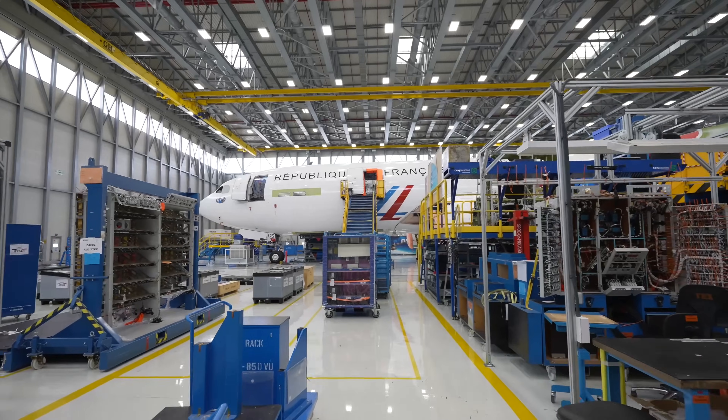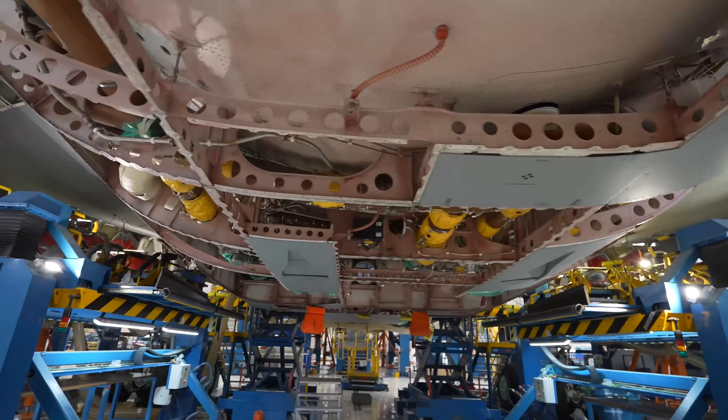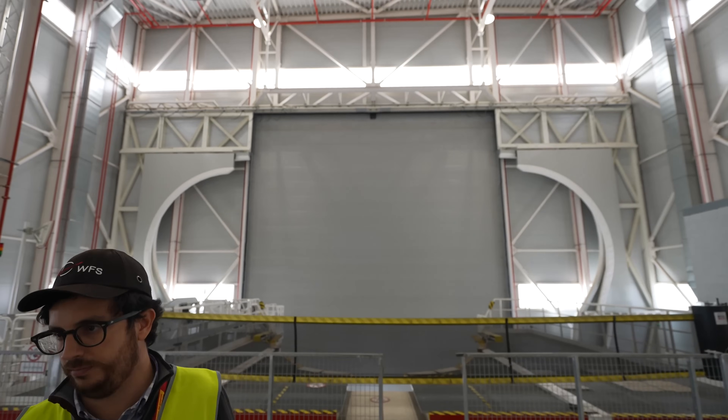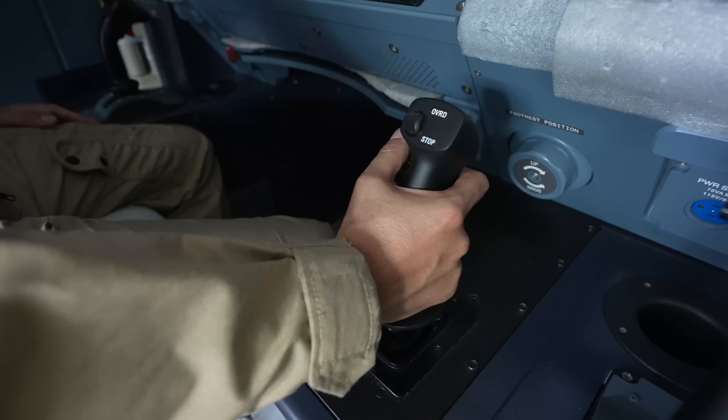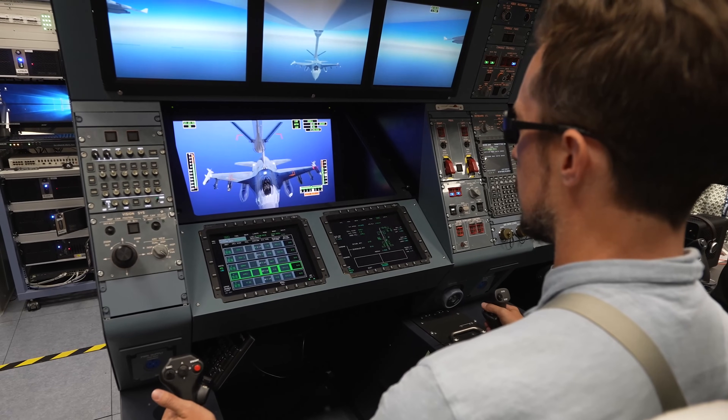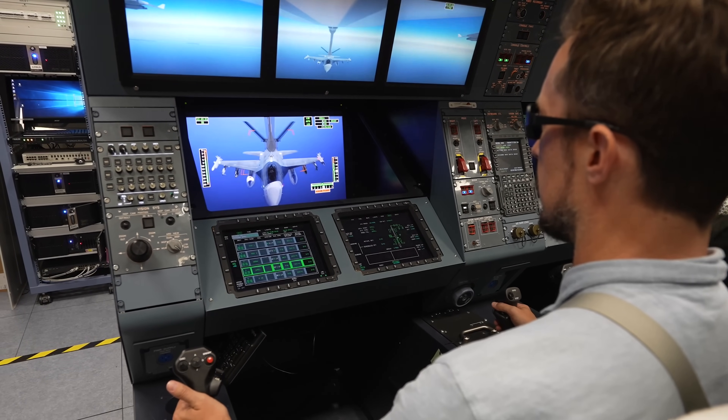Welcome to Getafe, south of Madrid, and the Airbus facility here, where we're going to get an up-close look with rare access to the MRTT program — the multi-role tanker transport, used for a variety of missions including mid-air refueling. Let's get into it.